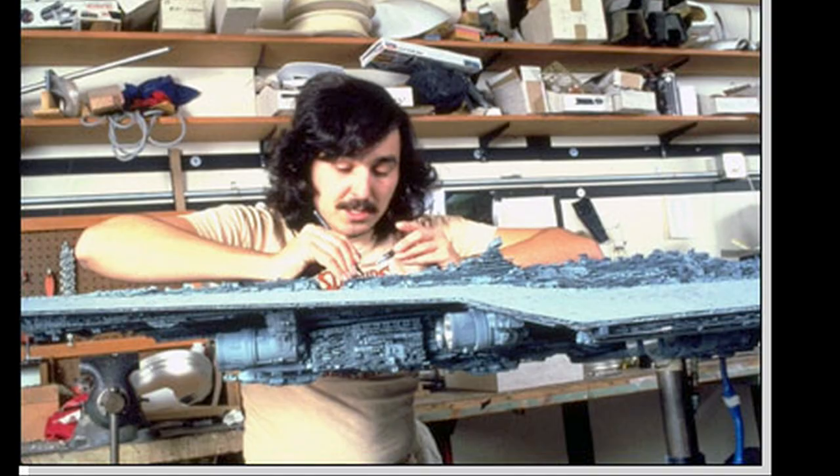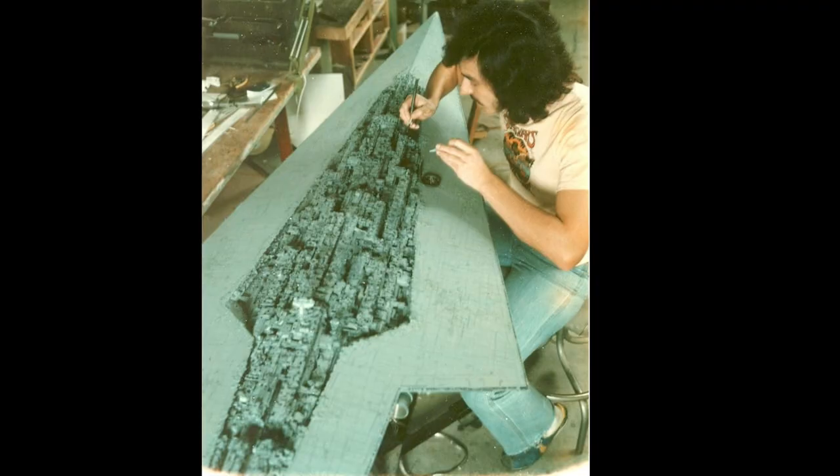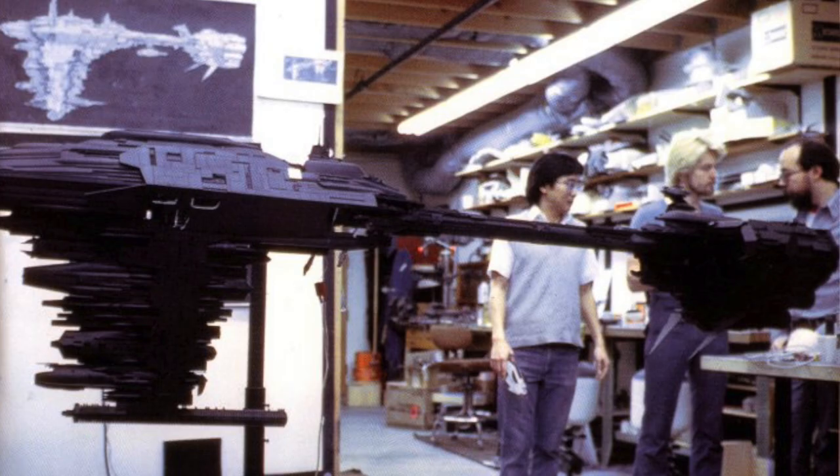I worked there for a few months towards the end of '79, and most everything was built. I'm not even sure why they needed somebody, but I was happy to be there. The Star Destroyer was built — the huge one — it was beautiful. Everything was. It was a phenomenal shop.